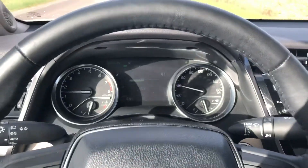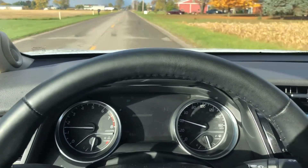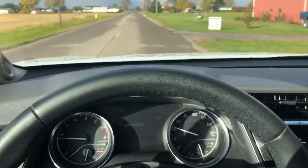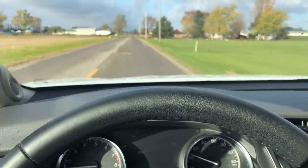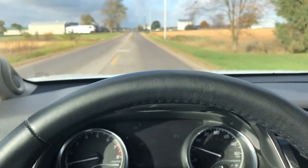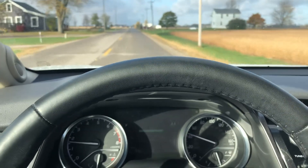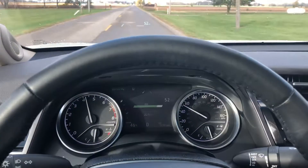Again, no lights on the dash, driving smooth, really quiet, brakes are good, steering is nice and tight, very responsive. The heads-up display on the windshield looks like it's flashing in the video, but it's not flashing in person — the camera is just catching the refresh. Again, let's give it a little bit of gas here and get it to pick up a little bit.